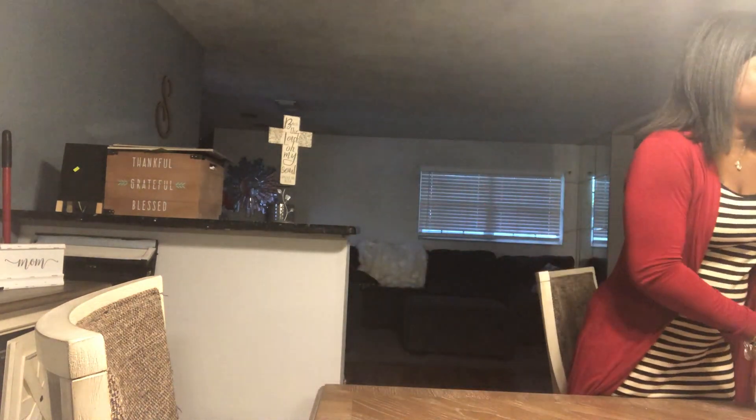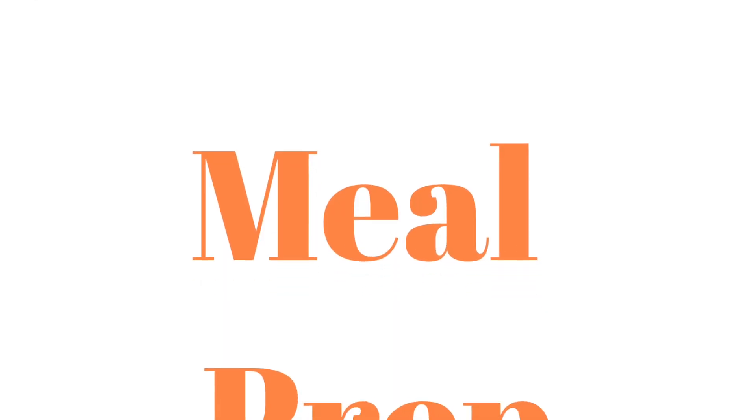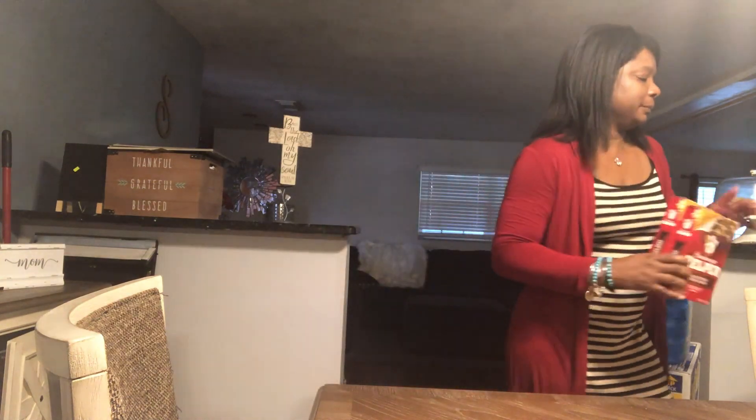Next we're on to the meal prep. Typically I do meal prep — I was doing tacos. I found these buy one, get one free: the shells, and also the salsa, and also the hamburger meat. All of these items were buy one, get one free, including the cheese. Typically you want to shop for the items you're going to cook that week, but also take advantage of buy one, get one free deals.